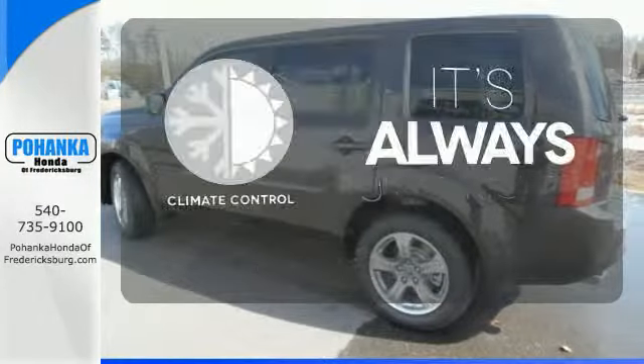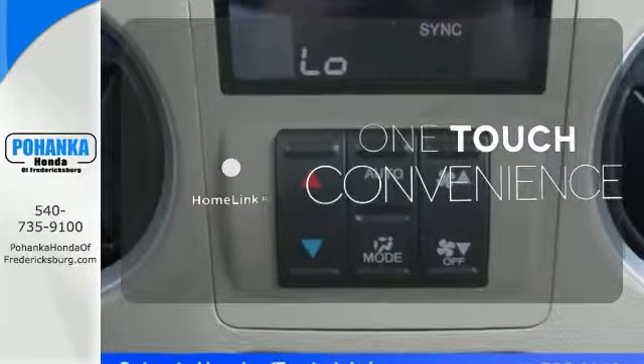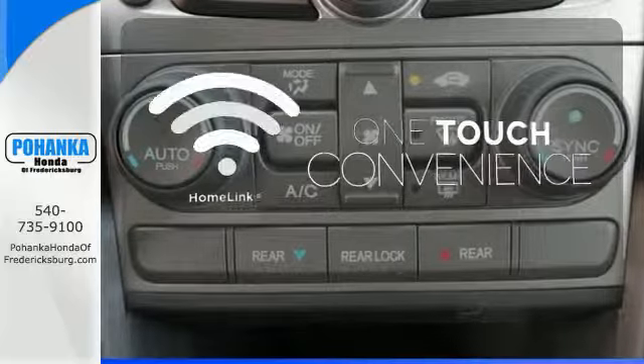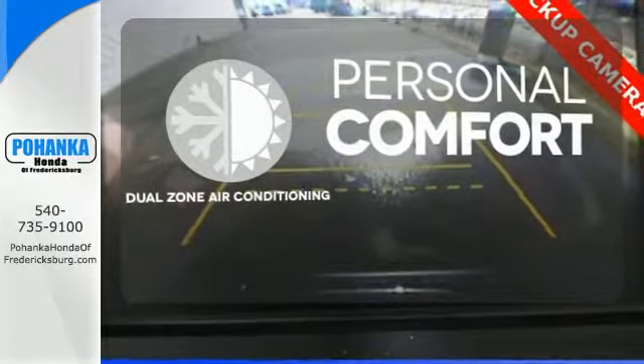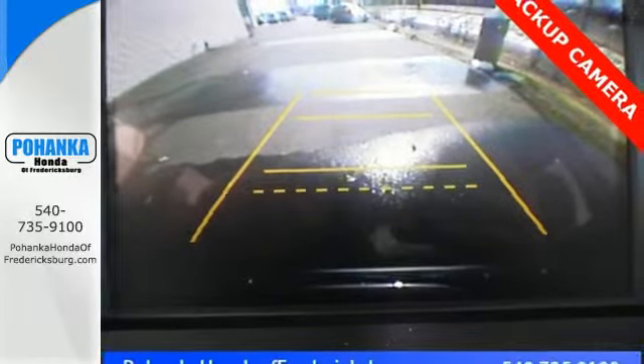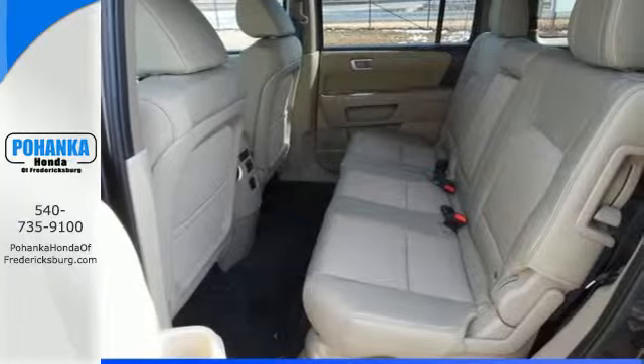Set it and forget it with the climate control. With HomeLink, one touch makes your arrival as welcoming as if you'd never left. No one will complain about the temperature with dual-zone air conditioning. Honda's reputation for dependability combines with a useful design, making the perfect all-purpose vehicle.